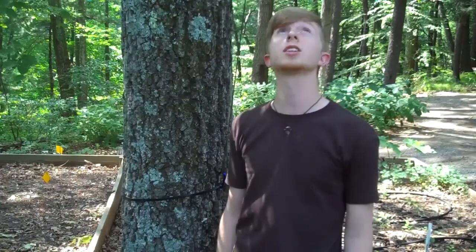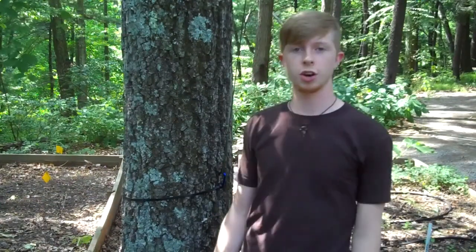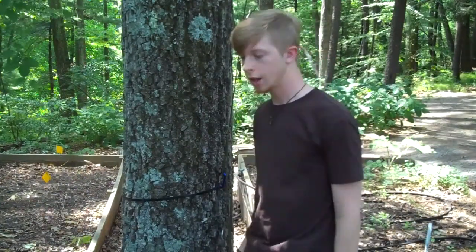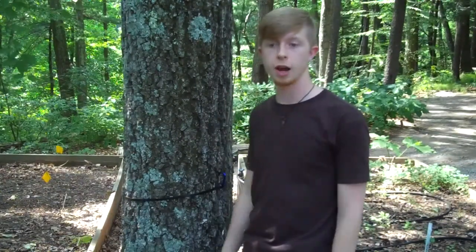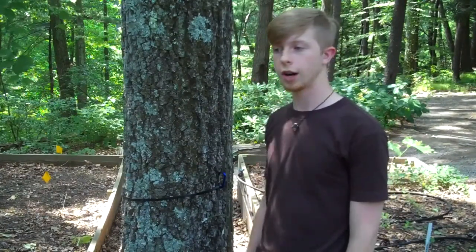Hey everybody, I'm Cam Duval and today I'm going to talk to you about our Asian Longhorn Beetle Monitoring System. We have 20 of these traps set up around our 45-acre property and it's my job to monitor all of them. The way these traps work is they're flight interceptors, so they have to be tied up to a limb on a tree such as this one.